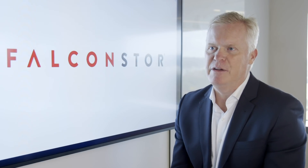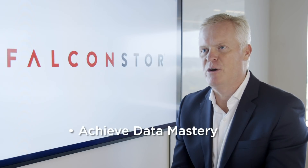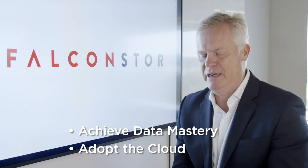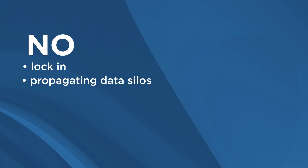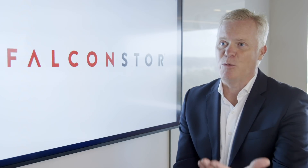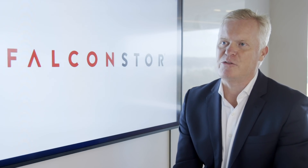No other data management vendor can help you achieve mastery over your data and adopt the cloud without creating lock-in, further propagating data silos, compromising on data protection and recovery, or requiring complete ripping and replacing of existing technology investments. If you'd like to learn more, please visit us at falconstore.com.